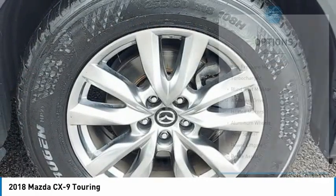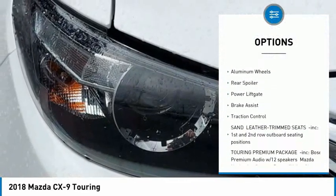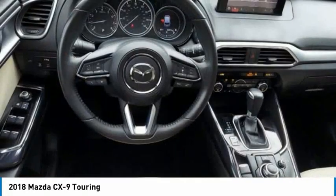Here are some of this vehicle's great options: tire pressure monitor, turbocharged, blind spot monitor, all-wheel drive, heated mirrors, aluminum wheels, rear spoiler, power lift gate, brake assist, traction control.